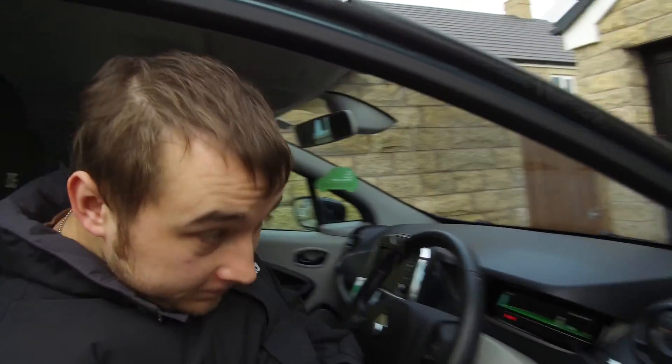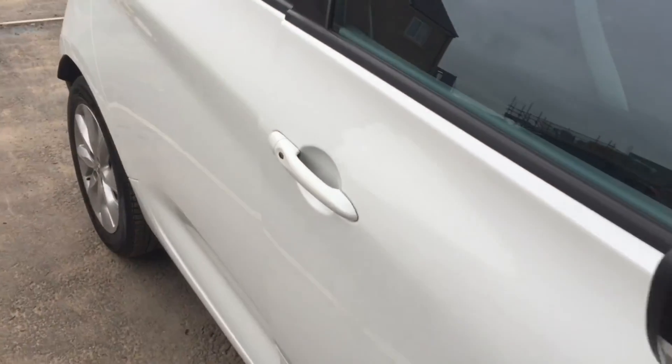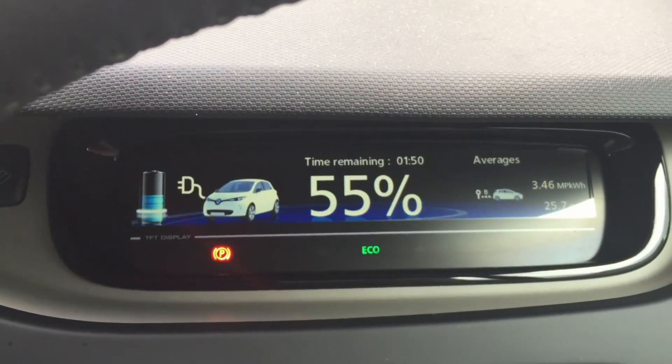Today is BMS update day. I am having my BMS updated — that's the battery management system — done by Renault Lookers Stockport. They are hopefully coming to pick the car up in a minute and take it for the BMS update. This is the before video and I'm going to do an after video of the difference.